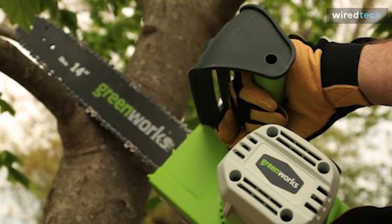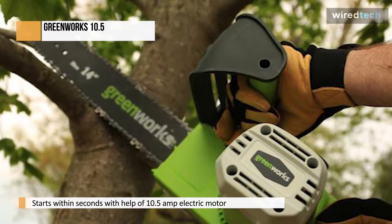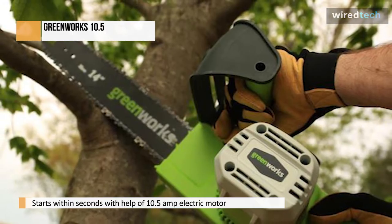The Greenworks 20222 is a corded electric chainsaw with a 10.5-amp motor, a 14-inch guide bar, 3/8-inch pitch, 0.050-inch gauge, and 52 drive links.